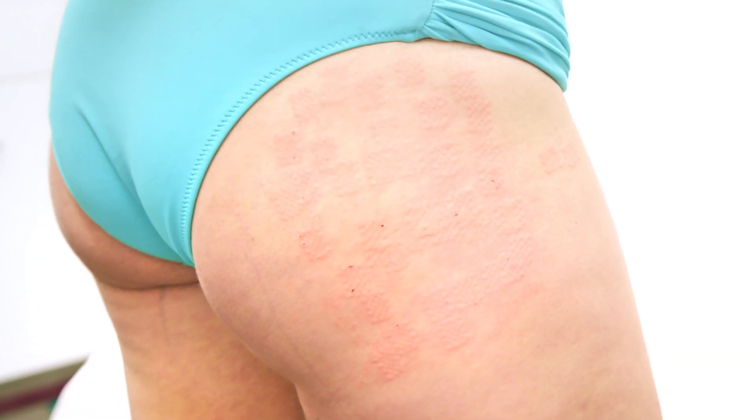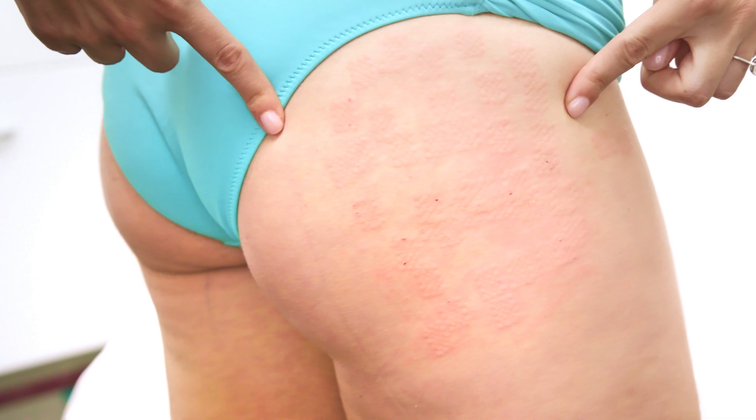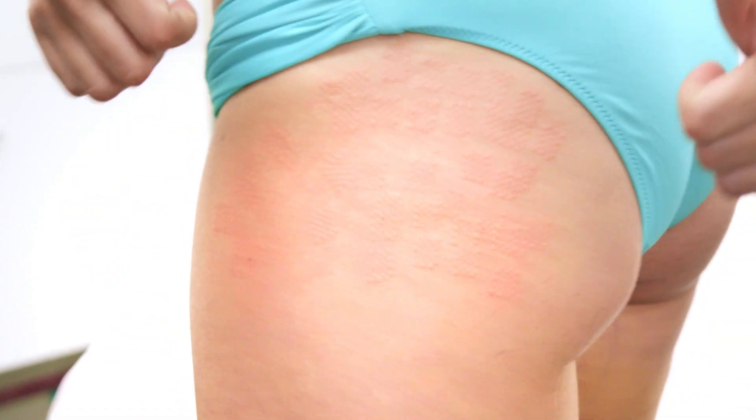It took about 10 minutes and as you can see, I'm a little bit red but nothing crazy. It's going to go down in about four to five days. I get this done every three to four years before the summer so my butt is stretch mark free.